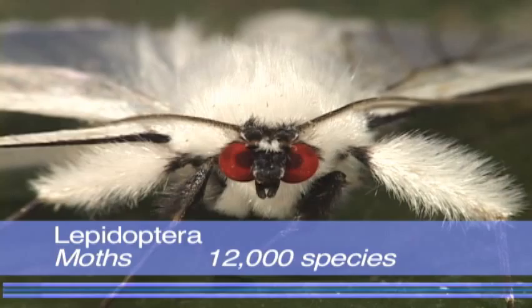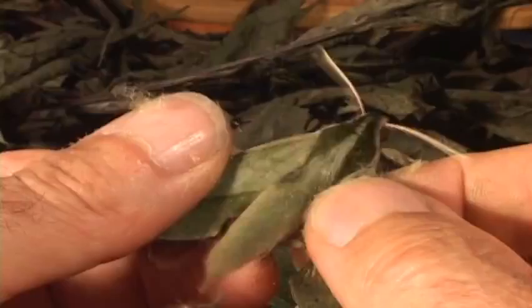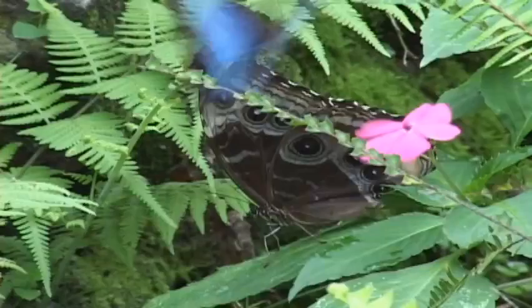The moths are in the same order as the butterflies, Lepidoptera, which means the scaly wings. Together they make up about 10% of all the animal species. Our attention is usually on the butterflies, since they are more colorful and fly in the day.